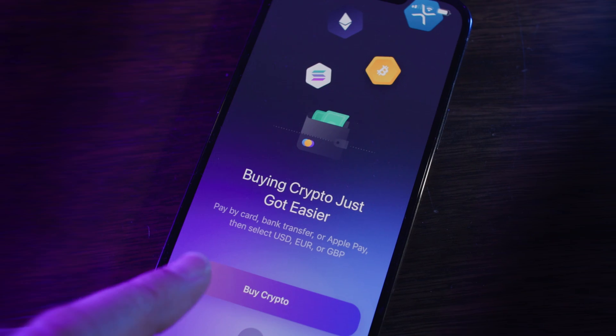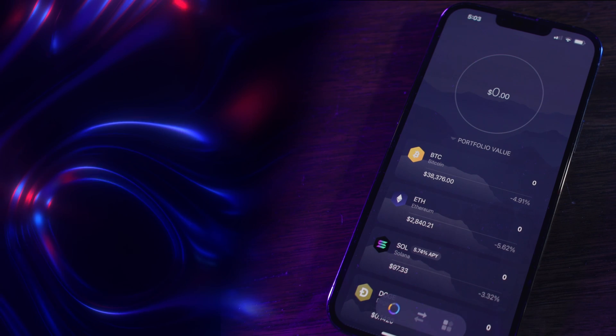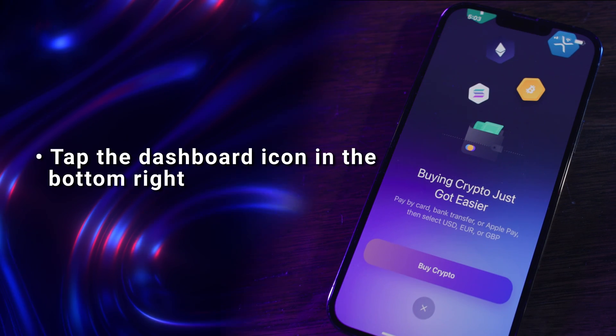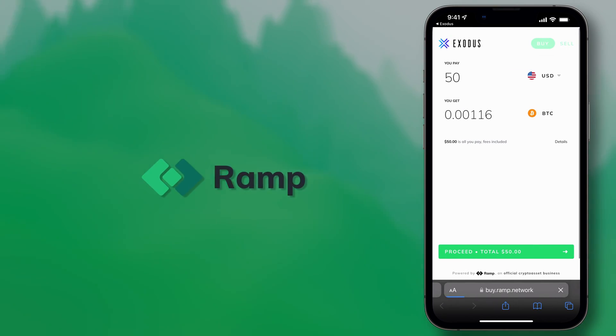Exodus makes it quick and easy to buy crypto with your credit card or bank account. Open the Exodus mobile app, tap the dashboard icon in the bottom right, and tap Buy Crypto. This will send you to our partner Ramp, who will process your order.